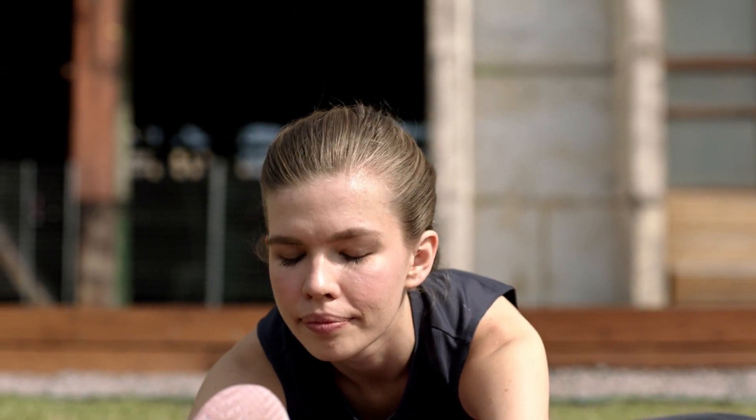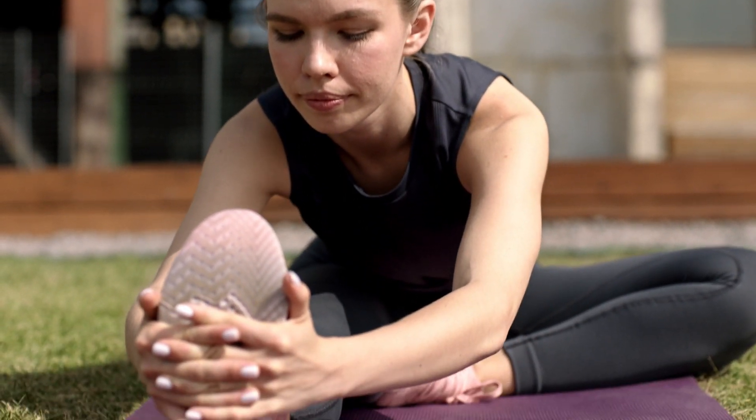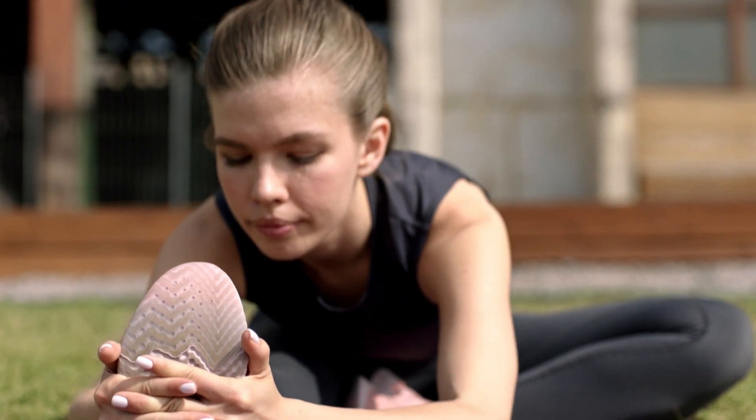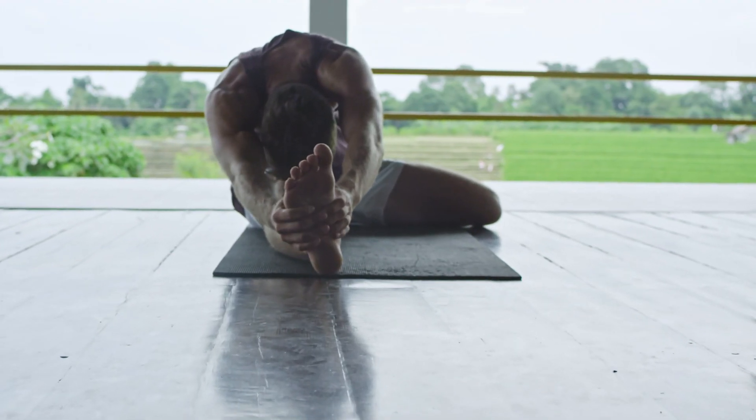Cat-Cow Stretch for the spine: Start on your hands and knees in a tabletop position. Inhale as you arch your back (cow position), and exhale as you round your spine (cat position). Repeat for 1-2 minutes.